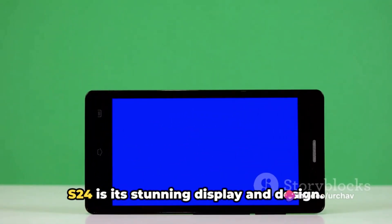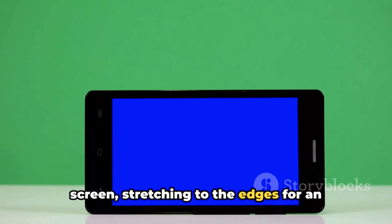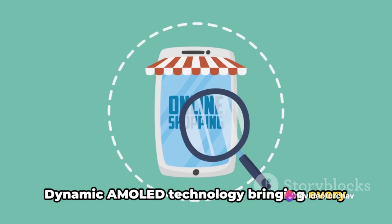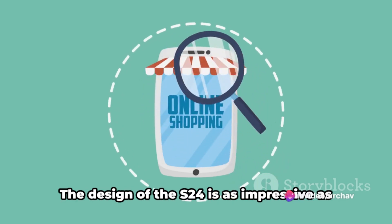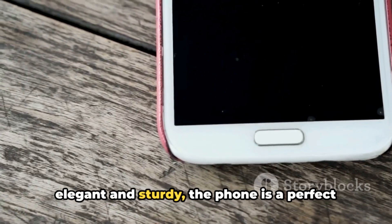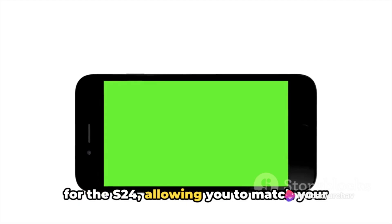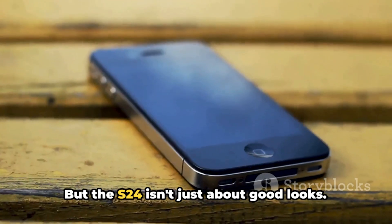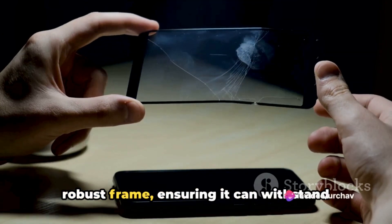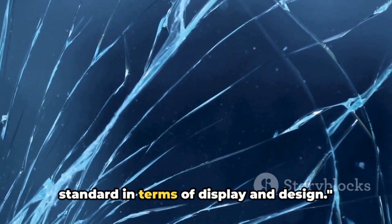The first thing you'll notice about the S24 is its stunning display and design. The Galaxy S24 flaunts an expansive screen, stretching to the edges for an almost borderless display. Its resolution is breathtaking, with the dynamic AMOLED technology bringing every pixel to life, making every image and video a visual feast. Encased in a sleek body that is both elegant and sturdy, the phone is a perfect blend of style and strength. Samsung offers a palette of color options, and the S24 is engineered with durability in mind — from the toughened glass screen to the robust frame — ensuring it can withstand the rigors of daily use.